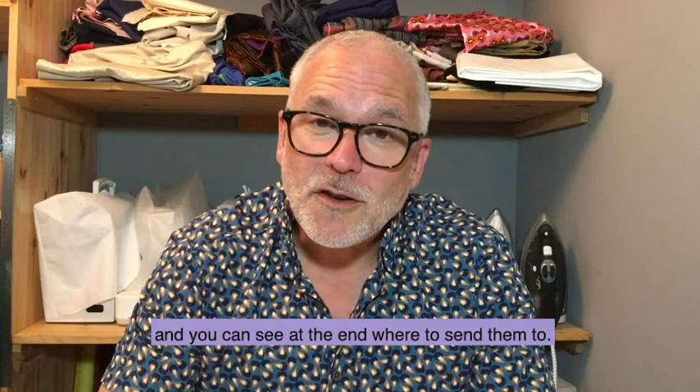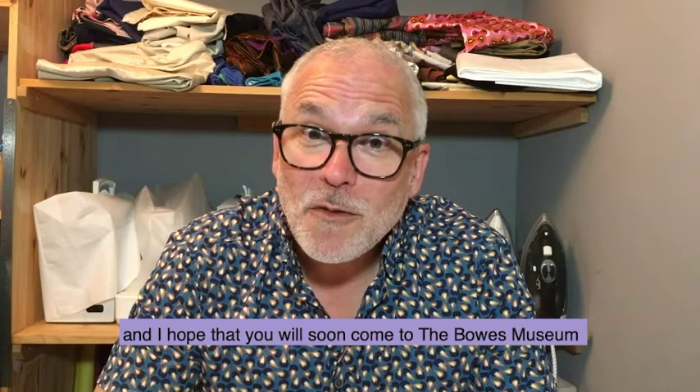I hope you've enjoyed exploring textiles in maybe a different way to that which you've done before, and I hope you've been inspired to do something with those textiles inspired by the painting. Do take photographs and send them in — remember the tips at the beginning of this film, and you can see at the end where to send them. Thank you very much for watching, and I hope you'll soon come to the Bowes Museum to see the painting itself when it's back on show. Bye!